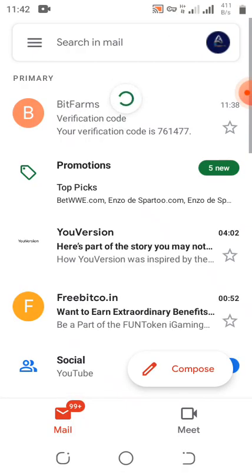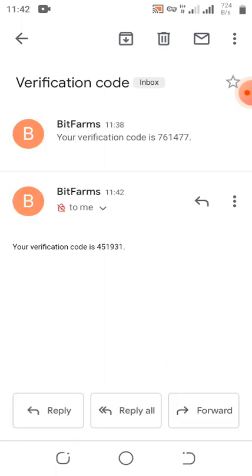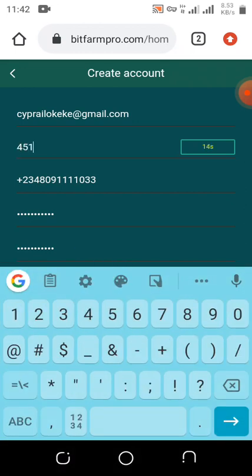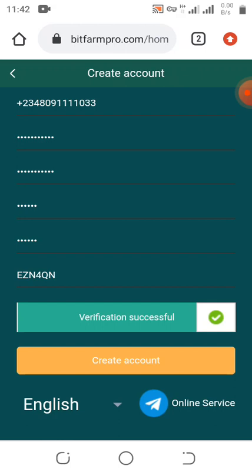Let me go back and wait for another verification code to arrive. The new verification code has arrived: 451931. We go back, enter 451931, and click on 'Create Account.' The email has already been registered, so the account is already created.